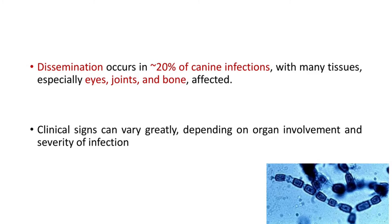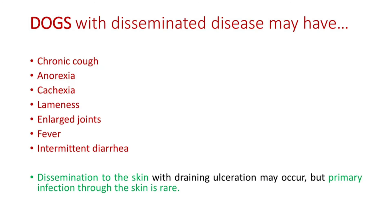This is the fungal hyphae. Dogs with disseminated disease may have chronic cough, anorexia, cachexia, lameness, enlarged joints, fever, and intermittent diarrhea. Dissemination to the skin with draining ulceration may occur, but primary infection through the skin is rare.